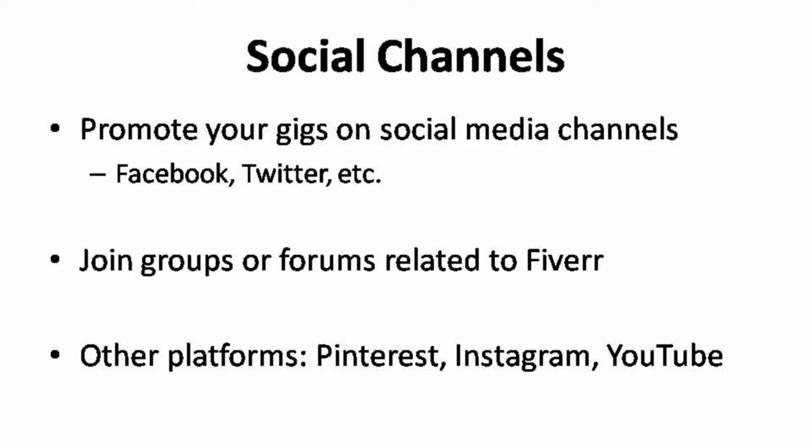Utilizing the social platform is definitely a great way to generate traffic to your profile. Social media advertising is always the go-to platform to promote your gigs. You can promote your gigs on social media channels such as Facebook and Twitter. You can create your own Facebook page so that whenever you update a gig on Fiverr, you can post an ad on your page.